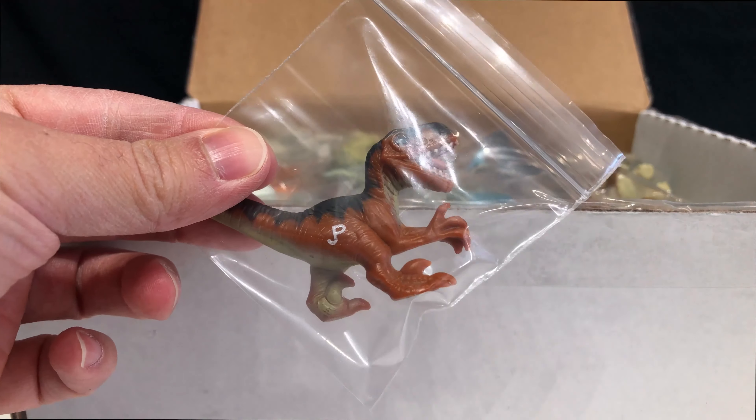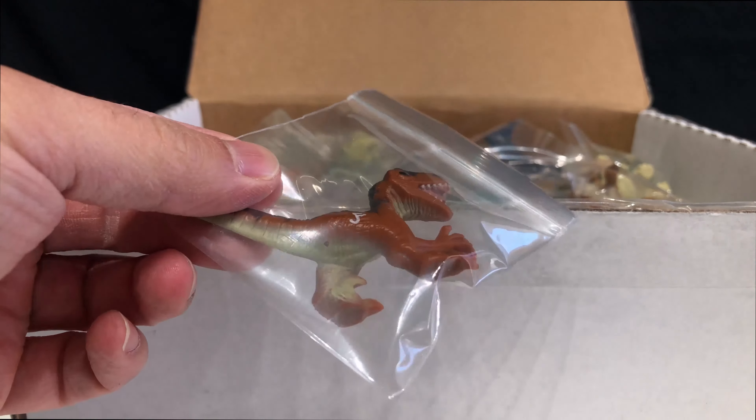This is the Velociraptor that came with — I forgot his name. Gennaro? No. Leave it in the comments. This one's really weird because it's not a dinosaur. I'm not sure why they included it, but he looks cool.